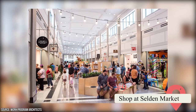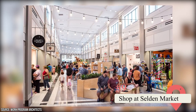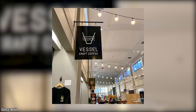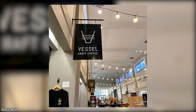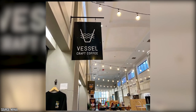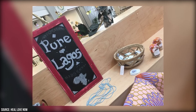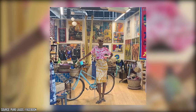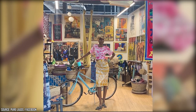Shop at Selden Market: This repurposed space is located in the iconic Selden Arcade Building in downtown and is the perfect place to discover the newest local businesses in Hampton Roads. Make sure to check out Vessel Craft Coffee and Pure Lagos while you're there! Vessel specializes in crafting delicious specialty coffee and has quickly become one of the top shops in Norfolk. For a taste of African art, artifacts, and fashion, visit Pure Lagos, a female and Black-owned business founded by Sia Alexander — an African art gallery offering a unique collection of original artwork and fashion from across the continent.